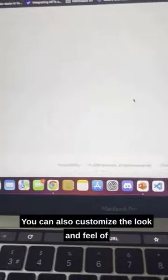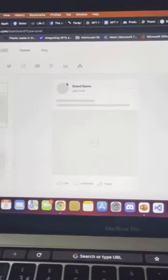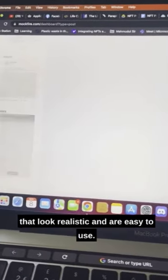I hope no one recognizes me because this site feels illegal to know. You can also customize the look and feel of your mock-ups to match your brand or campaign. With Mockfire, you can easily create interactive mock-ups that look realistic and are easy to use.